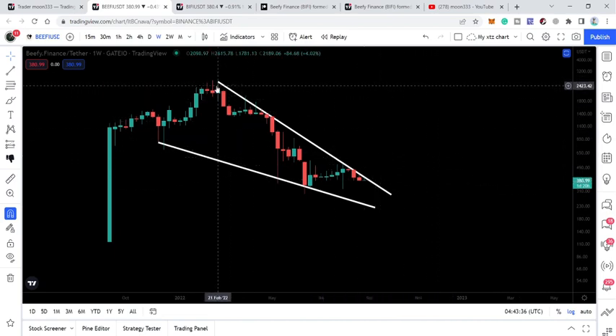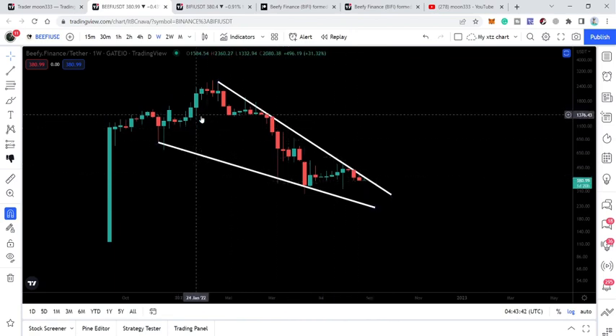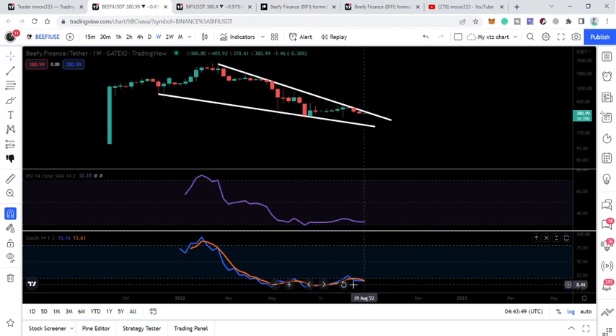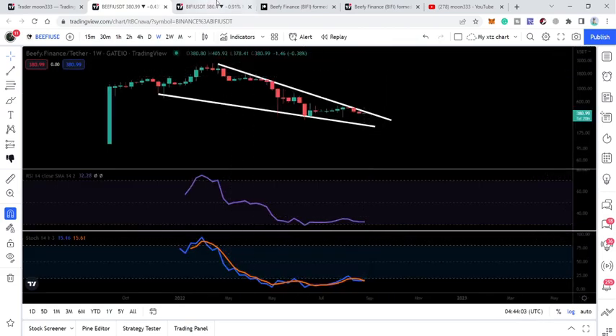You can see that here we are testing the resistance more than the support, which is another signal that Beefy Finance can soon break out this resistance of the falling wedge pattern. At the same time, oscillators are down — Stochastic is completely oversold, and RSI has also entered the oversold zone. It entered the oversold zone earlier and has now slightly moved up.